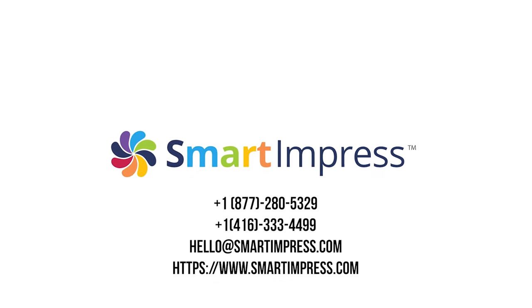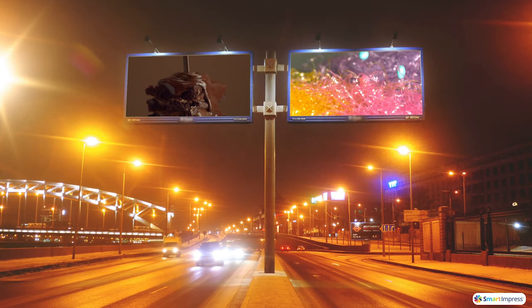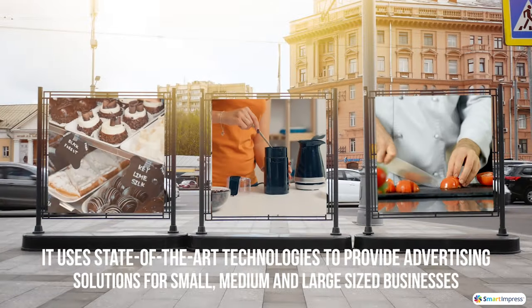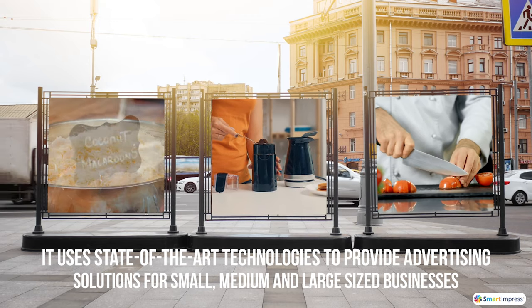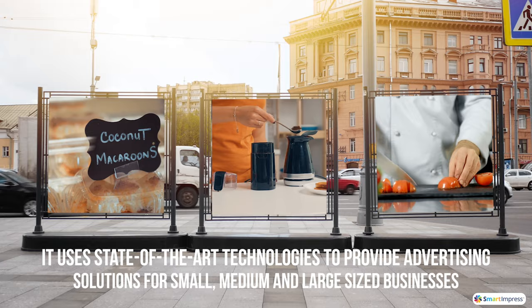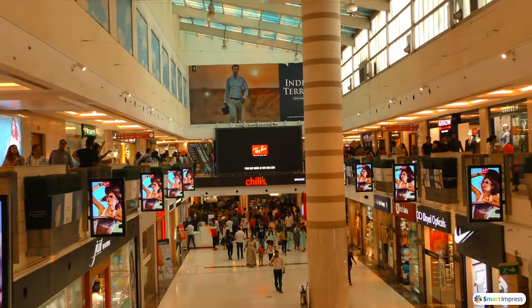Introducing Smart & Press, an artificial intelligence-based digital out-of-home advertisements platform that uses state-of-the-art technologies to provide advertising solutions for small, medium, and large businesses. Promote your brands with precise impression and reach estimations.